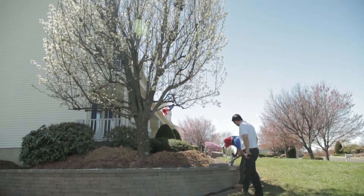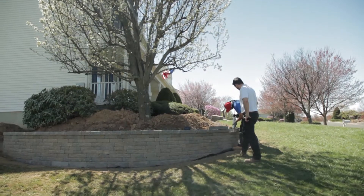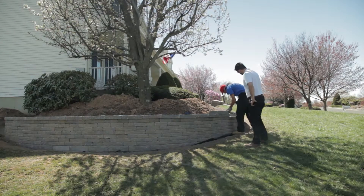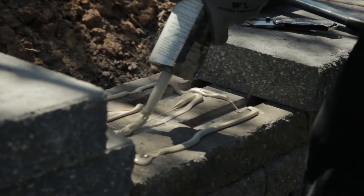How far will you travel for a patio install? We're primarily in Bucks County and Montgomery County, but we will travel as far south as Philadelphia, out to Central Jersey, out west a little bit, and up to the Poconos if the job's worth it. We will travel for the hardscaping work.